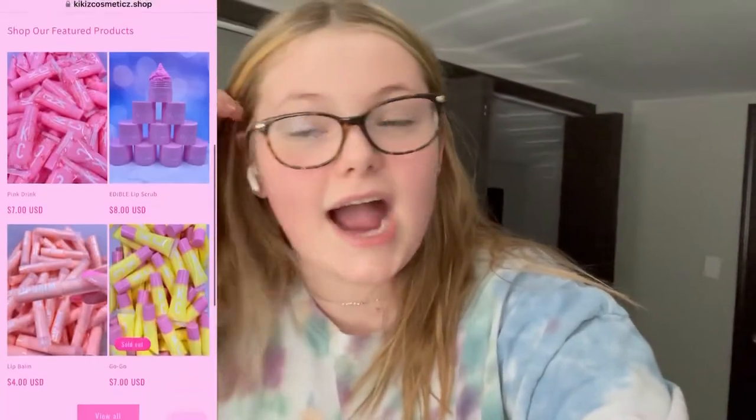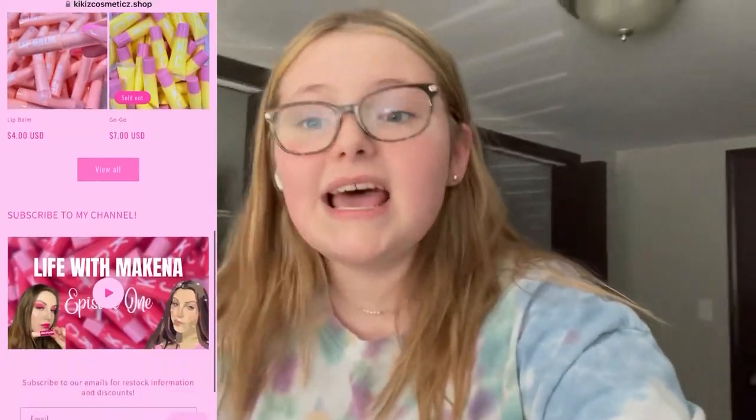Hey guys, welcome back to my video! Today I have a package to show you. I got my stuff from Kiki's Cosmetics — she is a small business on TikTok and she has a website. She promotes her stuff on YouTube, TikTok, and Instagram. If you guys would like to follow her, you can. I'm so excited! It did take a while to arrive, but that's totally okay.